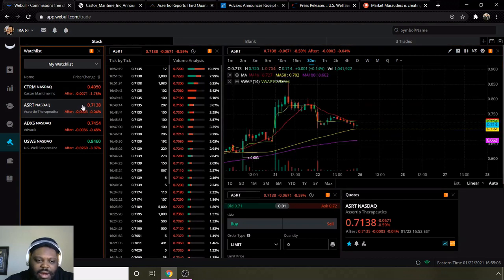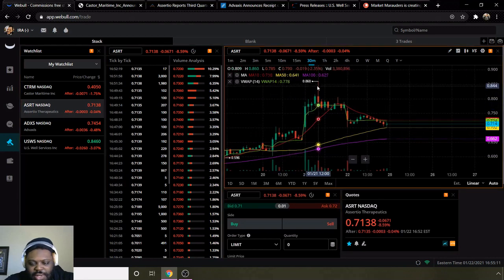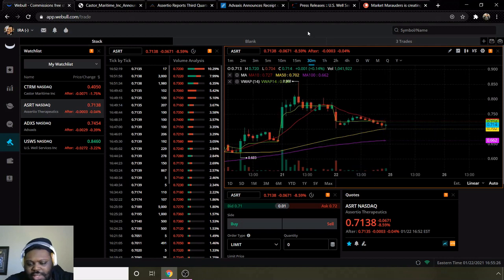The next ticker is ASRT. This week they touched $0.86 — that was yesterday's high. Today they ended the week at $0.71, and after hours they're still at that same level. They are still bullish. Moving average 10 is above the 50 and 100. This is on a 30-minute chart — if you look at different charts it may show something different. I prefer the 30-minute interval chart, but you can use whichever you like, as there are a lot of different trading styles.